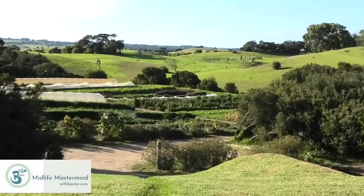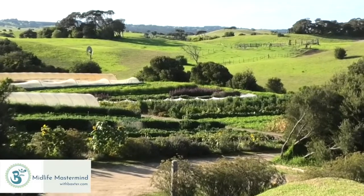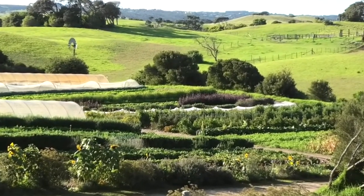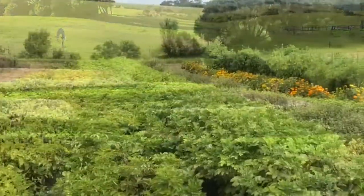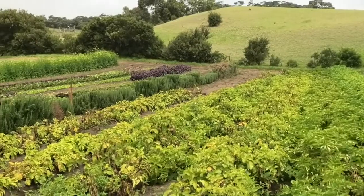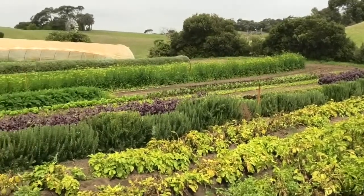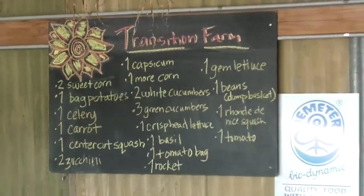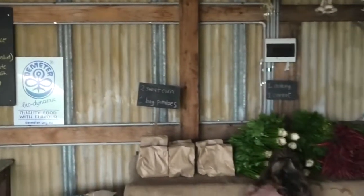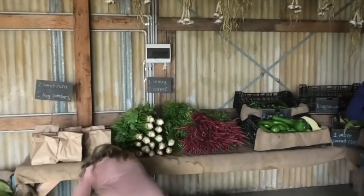Ten years ago, this was nothing but a windswept sand hill with hydrophobic soil, which meant that when you watered it would literally just run straight off the sandy hill. Here today, we're going to speak with Robin and understand a little bit more about her farming principles and how they transformed this property into a thriving CSA for their members of 60 families.